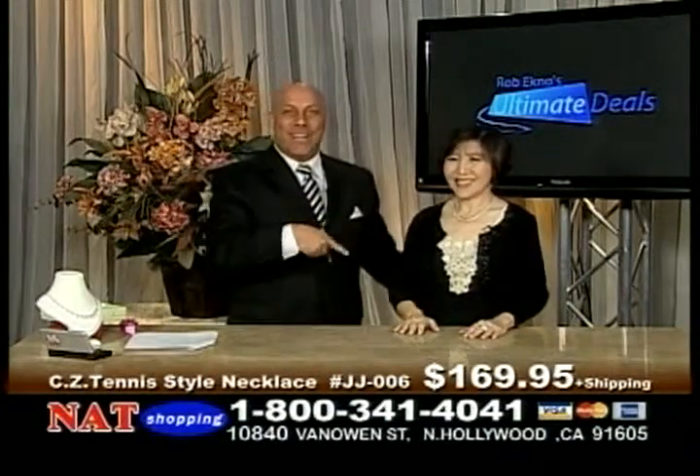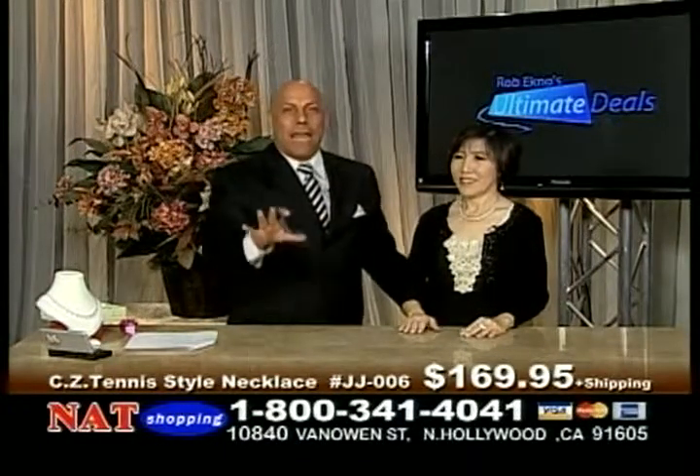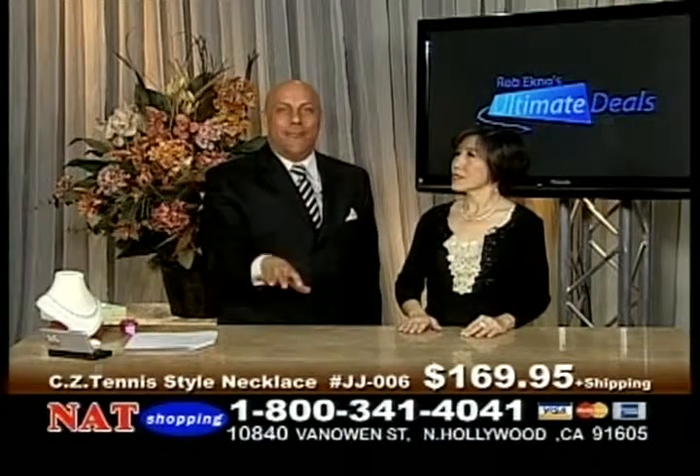As soon as Kitty put this on, everybody in our studios told her how gorgeous she looked. You'll look equally as beautiful at home. The whole piece, only $169.95.